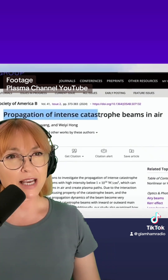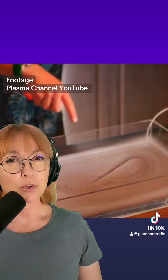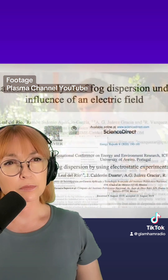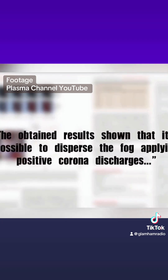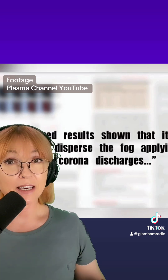Propagation of intense catastrophe beams — catastrophe beams are specifically structured light rays which are characterized by an ability to maintain their shape over vast distances, with the effect of causing an ionized air channel which is self-focusing, not unlike this effect. His third theory is forced condensation. This actually explains what's going on in the fog layer itself.